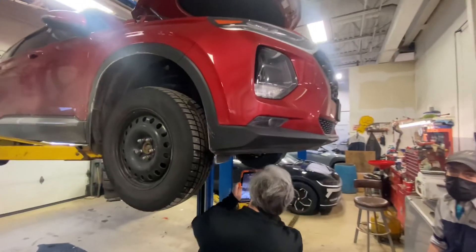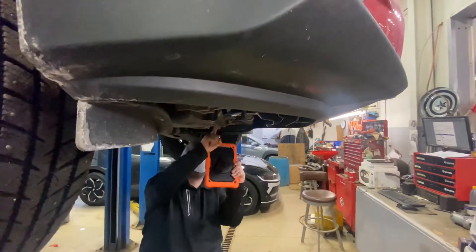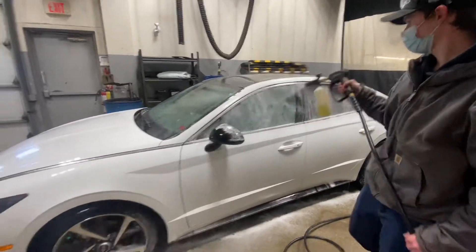Once your vehicle is in our shop, you can expect a free video inspection of your vehicle noting any safety concerns and an overall vehicle health check. After that, we will provide a complimentary touchless car wash before you return to pick up your vehicle.